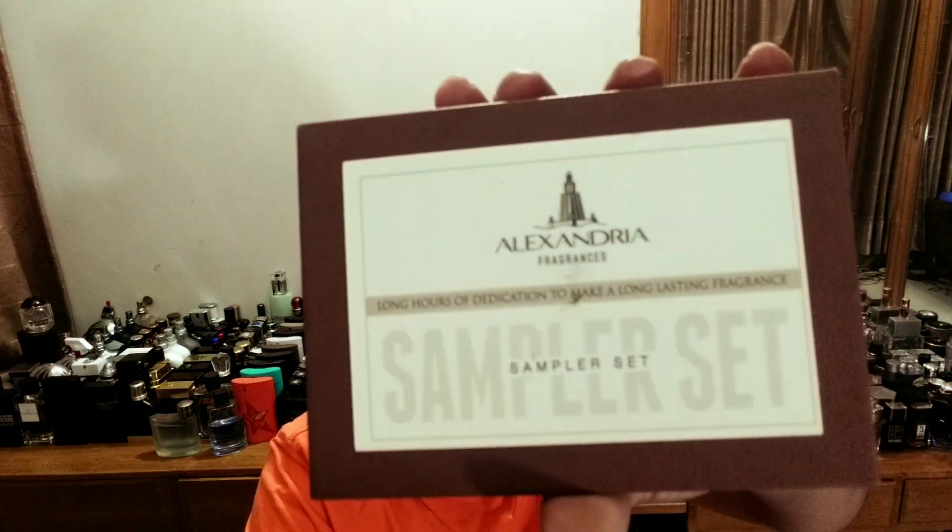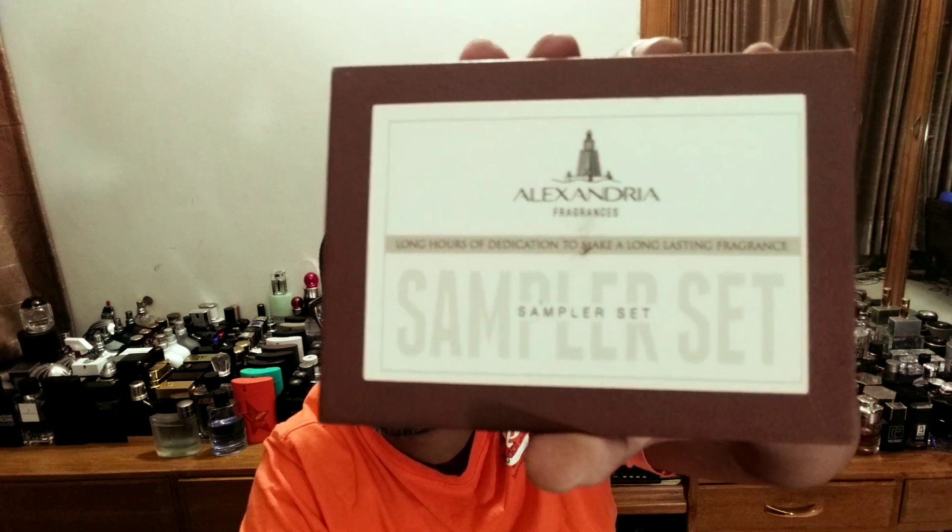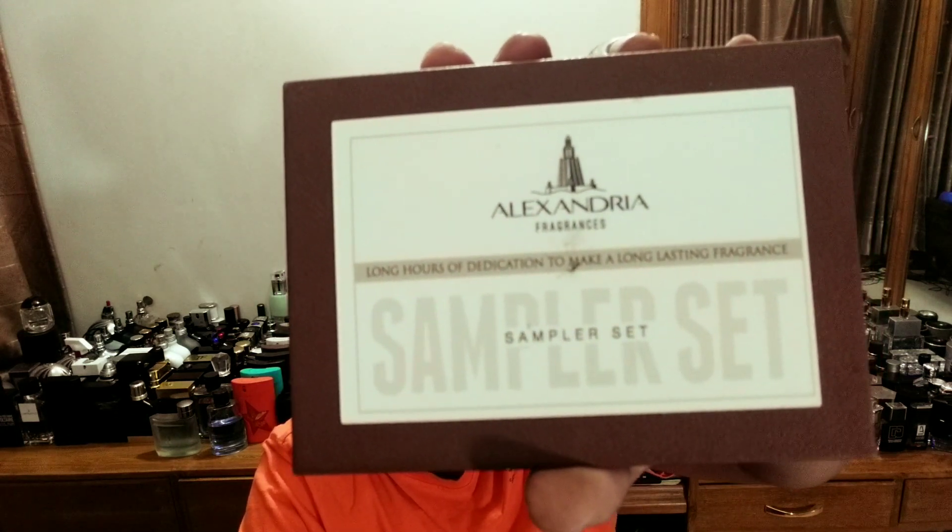Today the first episode I'm going to do is Alexandria Fragrances — this is a sample sort of review and I have official samples from Alexandria. Thank you so much for lending me these fragrances. I have two more to go and then I'm pretty sure I'll get more for you guys to check out. The fragrance sampler set comes in this kind of box — official name of the house and sampler set. These are perfume extract and are all inspired expressions — basically clones of very expensive niche fragrances or discontinued designer fragrances.